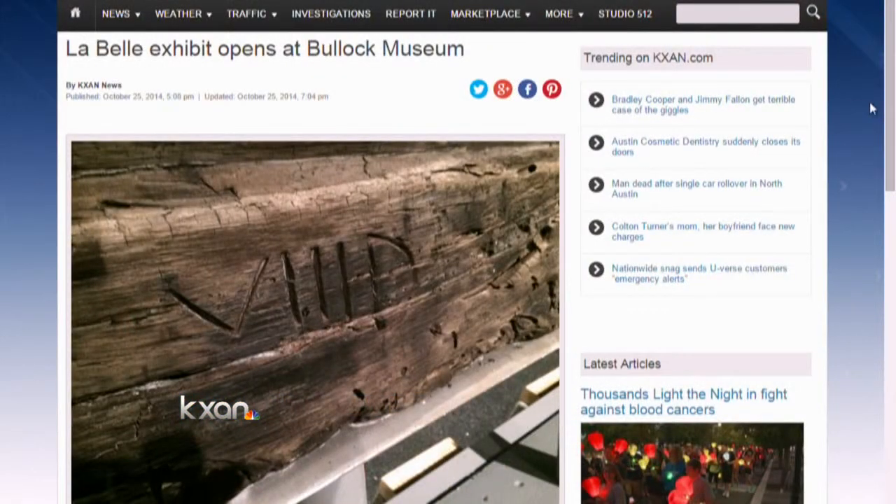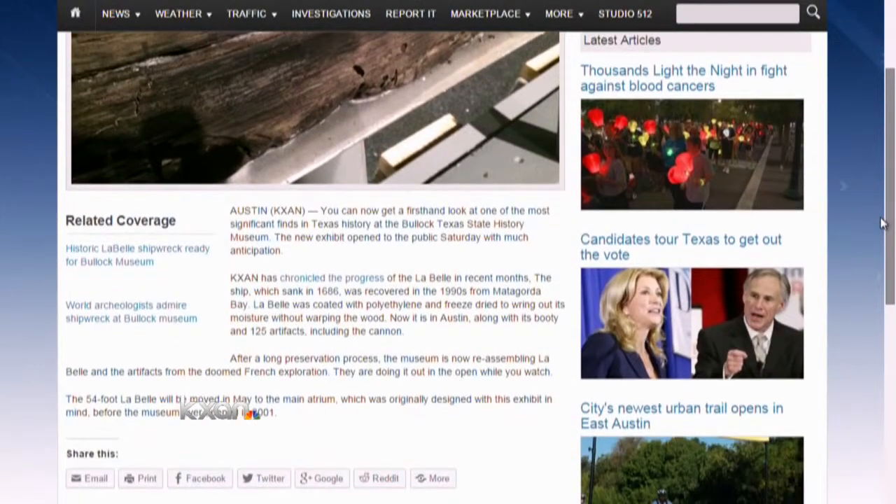You can read more about the exhibit and the history of the ship with our stories right now on KXAN.com.